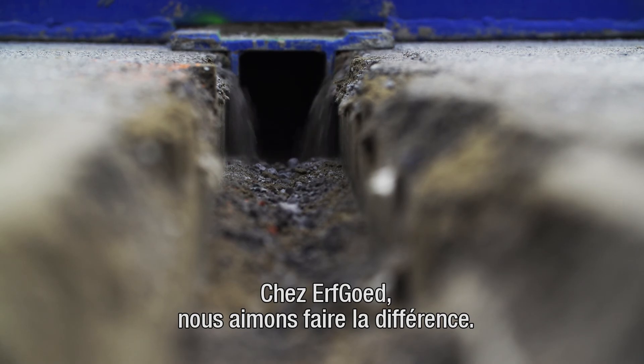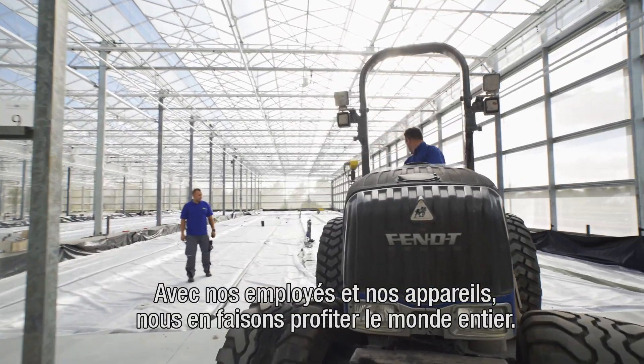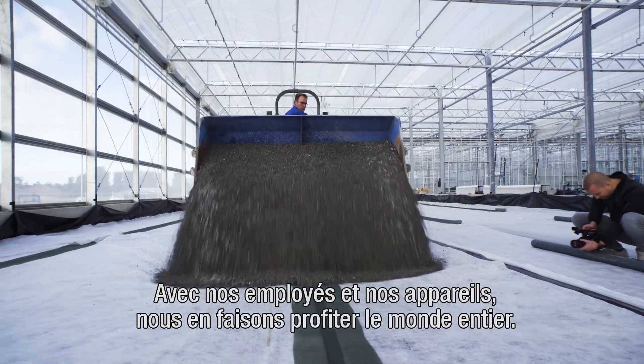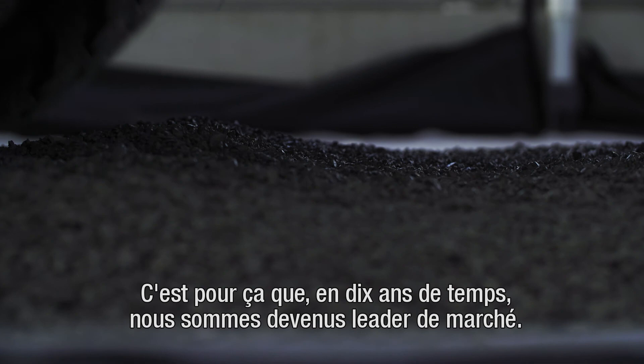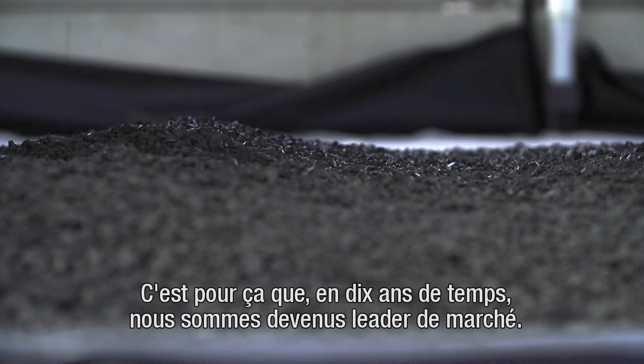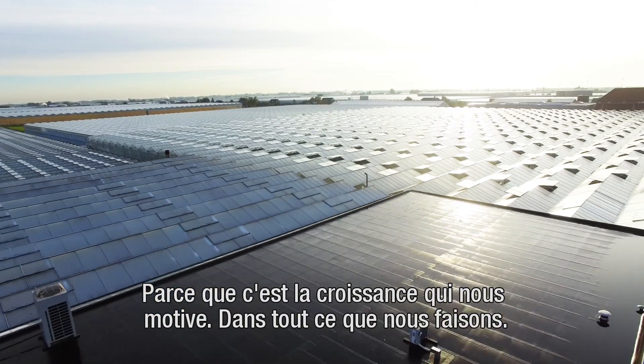We at Erfgud like to make a difference — with our people and with our equipment. We do this all over the world, which explains why, in the last decade, we have become the global market leader. Because it's growth that drives us, in all that we do.